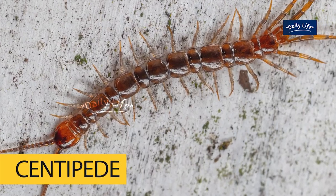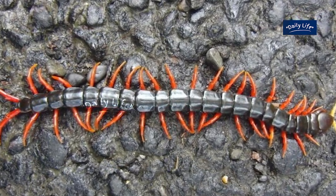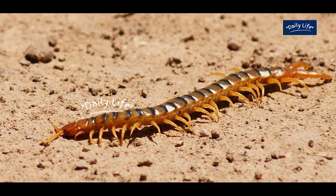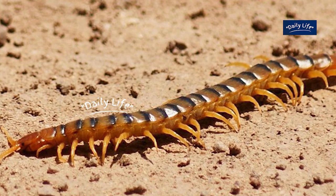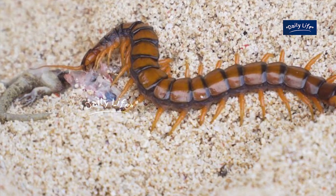First up, let's take a look at the centipede. Centipedes are arthropods and belong to the class Calopoda. They are found all over the world and are particularly abundant in the desert regions. The centipede has a long, flattened body with numerous pairs of legs, ranging from 15 to 177 pairs, depending on the species. They are predominantly carnivorous and feed on insects, spiders, and other small animals.